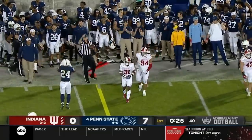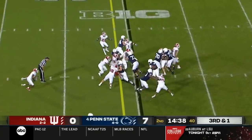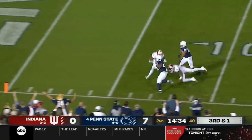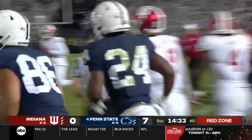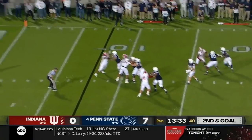Very close to another first down — he has it. First down, still on his feet, inside the ten and finally knocked out of bounds. Inside the five-yard line. Just outside the seven.